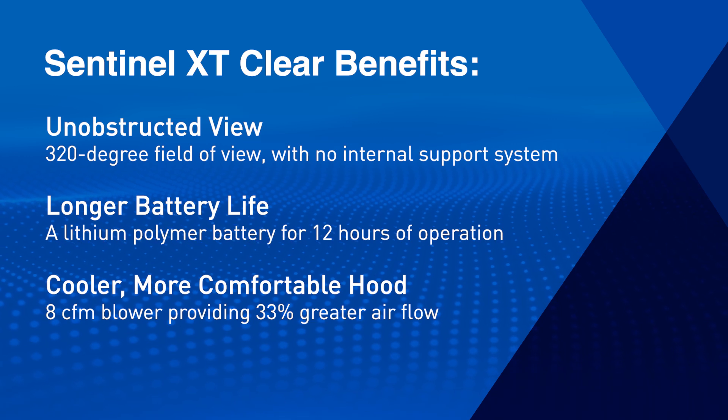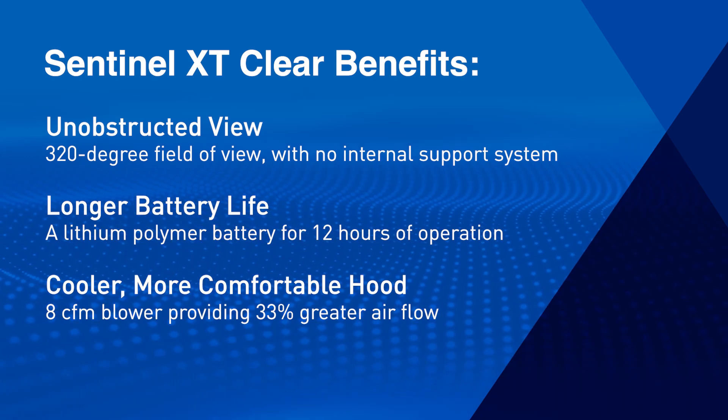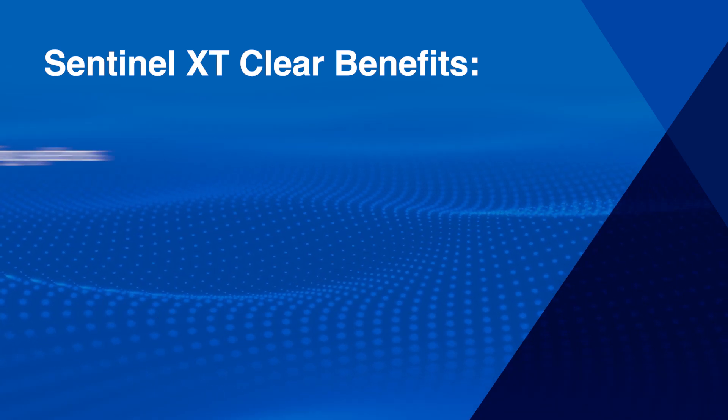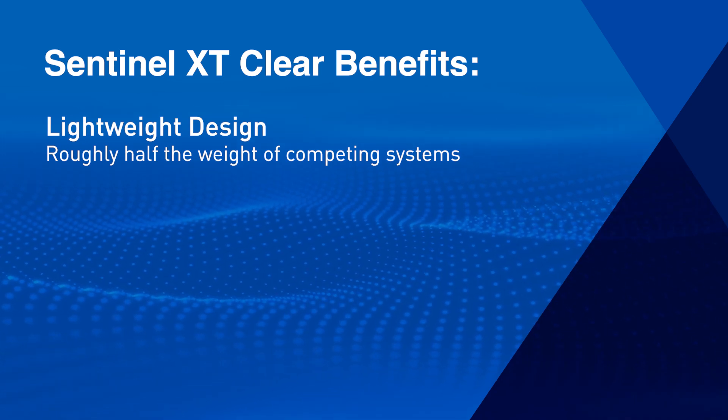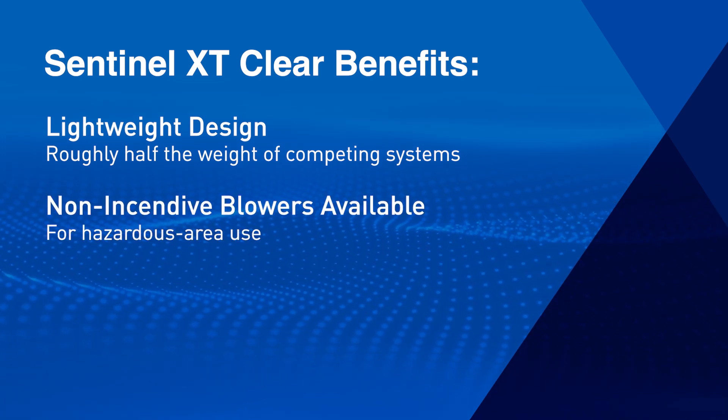A cooler, more comfortable hood providing 33% greater airflow than NIOSH requires, a lightweight design roughly half the weight of some competing systems, and non-incendive blowers available for hazardous areas.